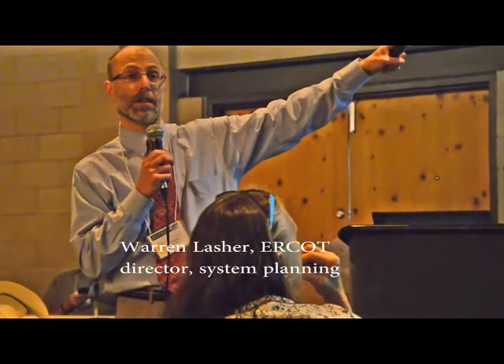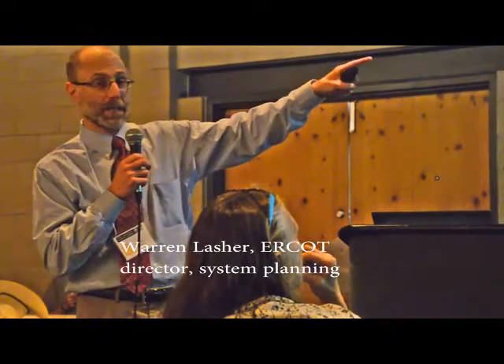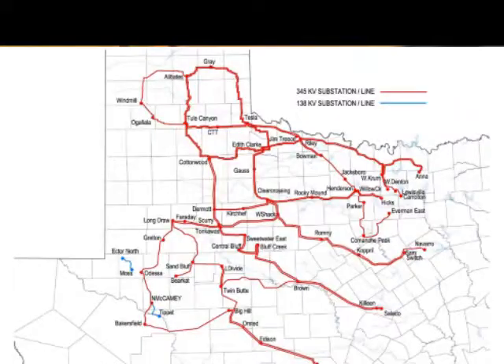This is the Competitive Renewable Energy Zone Transmission Plan that was completed at the end of last year. This is 3,600 miles of new transmission lines — a lot of new transmission lines. It's a very expensive project, but this is what is enabling us to get that additional wind on the system, especially up here in the Panhandle.